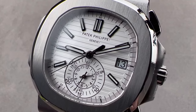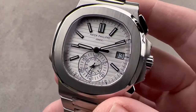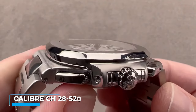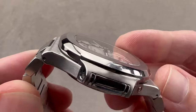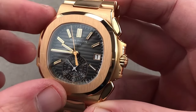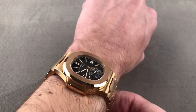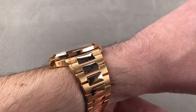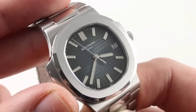To a casual observer, the Ref 5980 might even appear to have a second or calendar sub-dial, or perhaps a second time zone, rather than a chronograph. The movement at the heart of the 5980 is the Caliber CH28-520, which debuted a year prior in the annual calendar chronograph Ref 5960. The Ref 5980 has garnered an immense following among collectors and enthusiasts, resulting in long waiting lists. It's a testament to Patek Philippe's commitment to craftsmanship, design, and innovation.